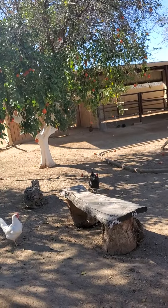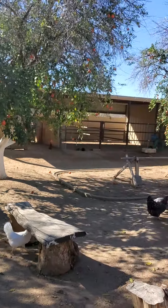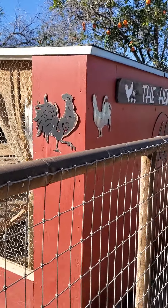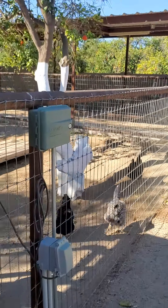There are actually stalls back here — it looks like it could be a stable for horses. And there's a hen house with a whole lot of hens. I think it said on the listing they're taking all their animals.